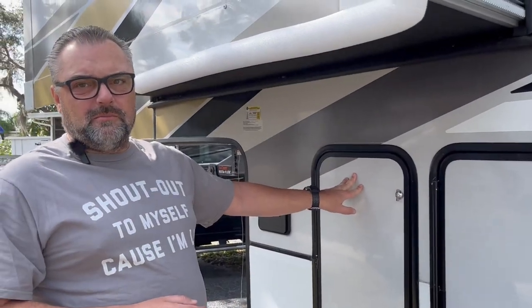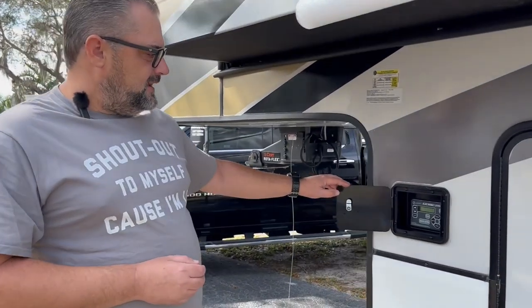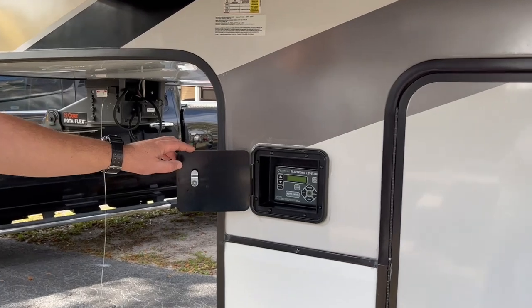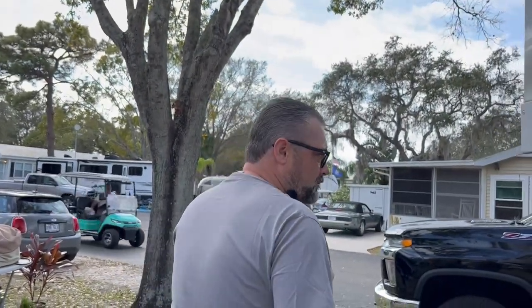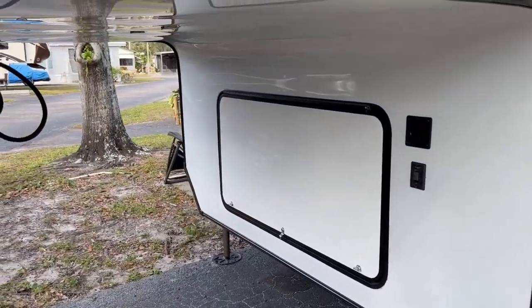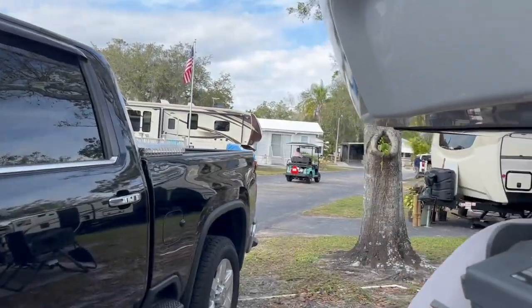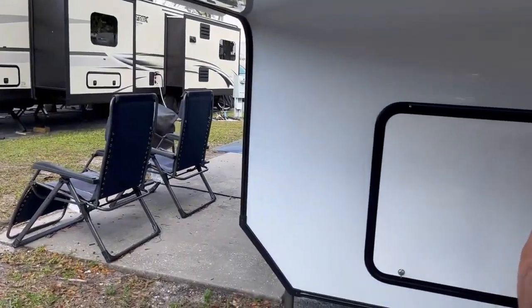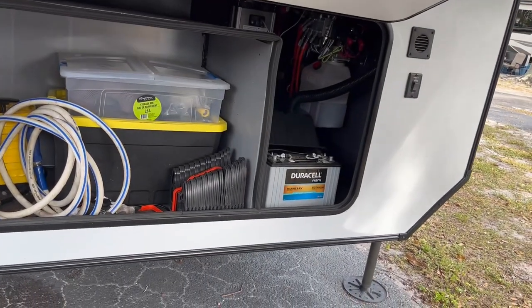There's the second 30-pound propane tank. This one is the Lippert electronic leveling system — it's self-leveling, which makes it a lot easier for setting up and breaking down. Up at the front, there is actually space for a generator; we opted not to get it, but it does house the batteries. And then additional storage.